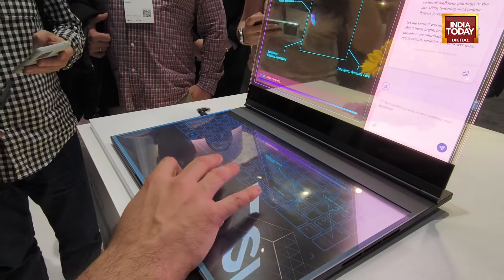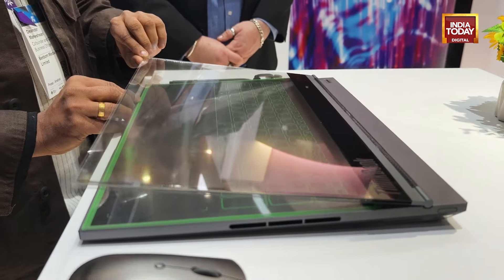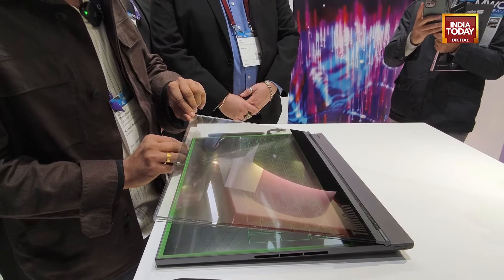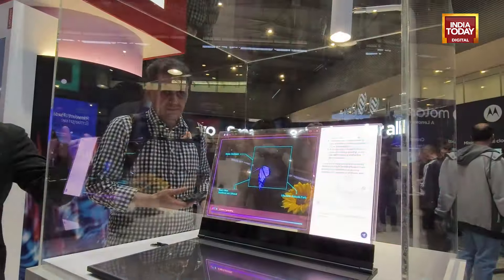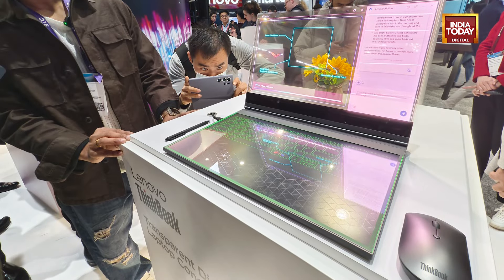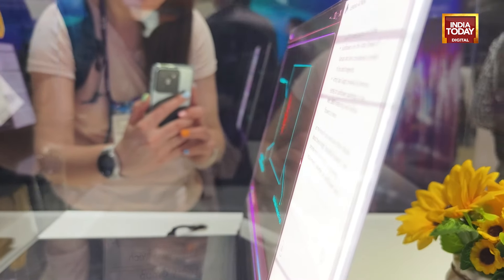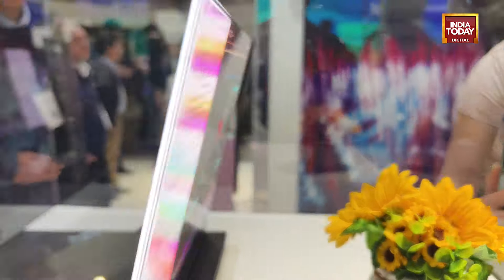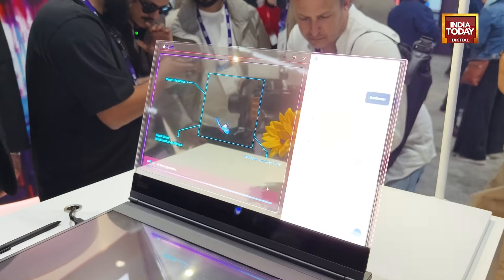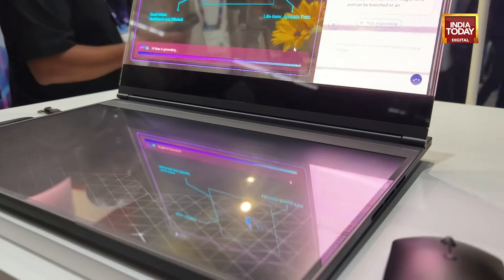Cool innovations coming here from MWC in Barcelona — this is Lenovo's transparent laptop. Not a lot of specification details have been released about this laptop. This is just a concept that the company is trying to showcase and what it can do in the market. It does support a pen which you can use to draw animations on the screen, so it will be interesting how Lenovo can market this technology — maybe targeting artists or people who are creative and like to draw on their screens.